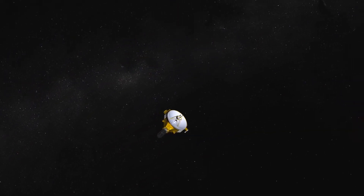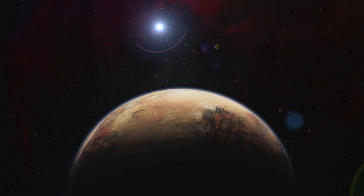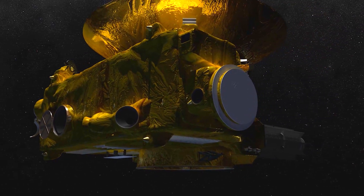The Ball Aerospace RALF instrument is getting closer and closer to Pluto for the first-ever flyby on July 14th. Ball's RALF camera will return the best images we've ever seen of the dwarf planet.